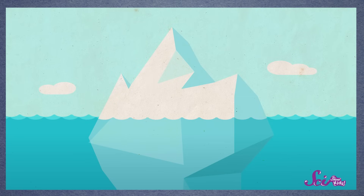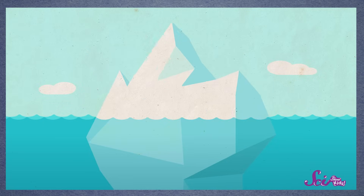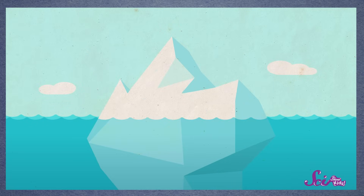Glaciers are so neat! They're enormous! They store a frozen supply of about three-quarters of the Earth's fresh water, they can be thousands of years old, they grow and shrink, and they move around! Usually, glaciers move really slowly, like a very slow, icy river. But sometimes, glaciers can move really fast, too!